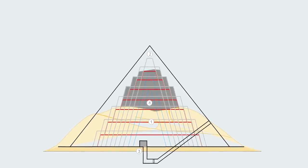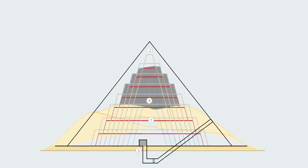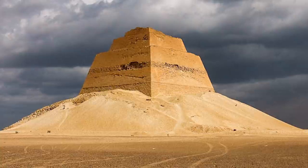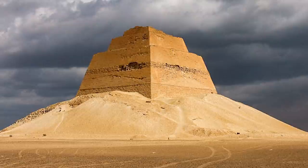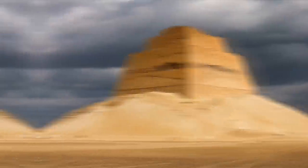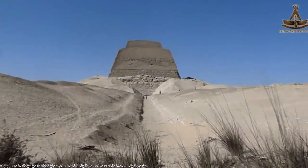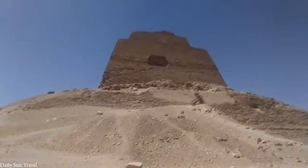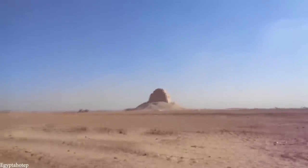However, the architect responsible for designing the pyramid decided to make a number of design changes after construction was already underway. The pyramid was never finished and is ultimately theorized to have collapsed partially, as the outer walls of the structure were built on sand foundations — not ideal for creating a stable and very heavy monument. While the pyramid was being converted from a step pyramid into a true pyramid, the weight of the added outer casing pressed down so hard that the entire structure collapsed.